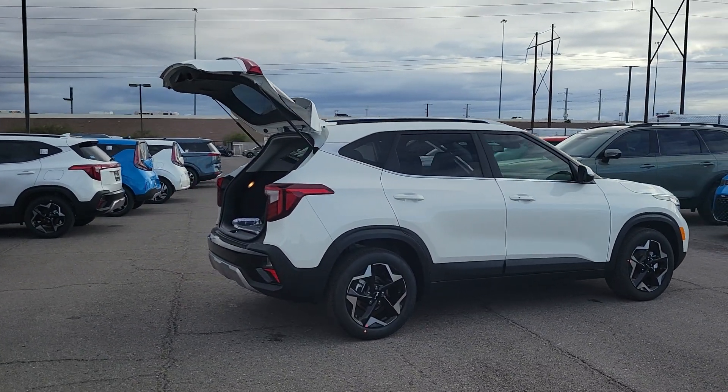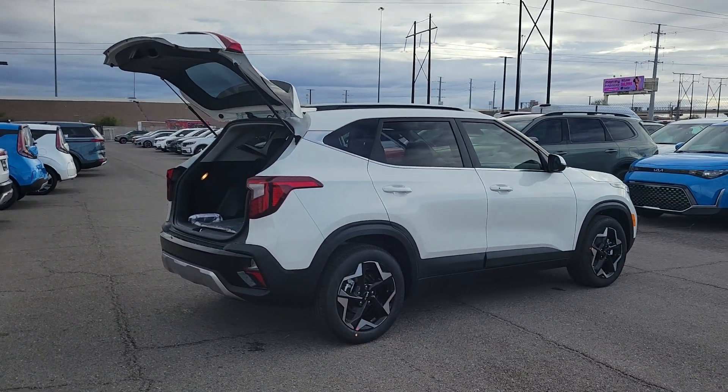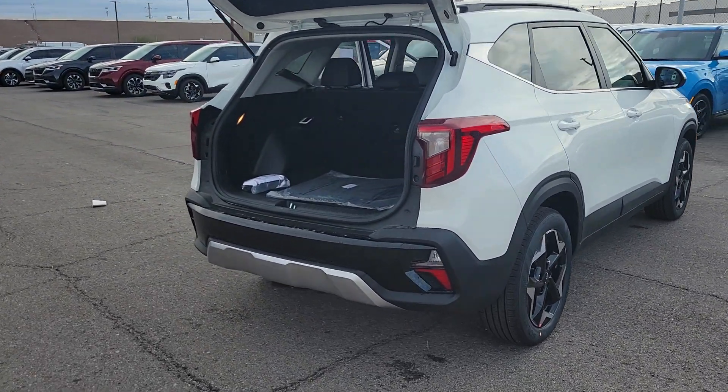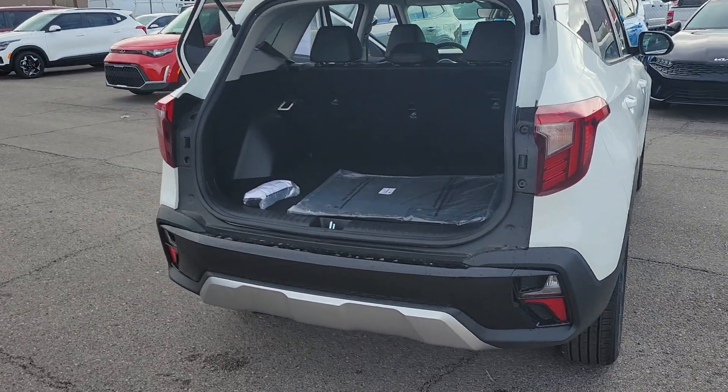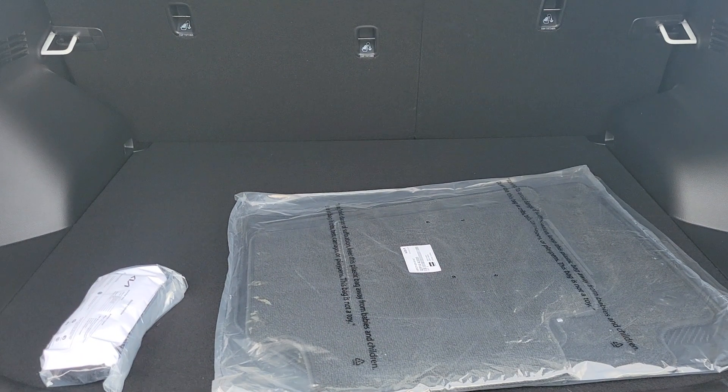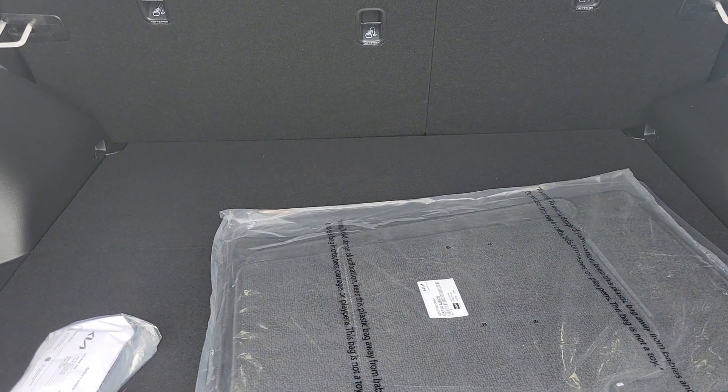These are just some of the great options this vehicle comes with: pre-collision system, navigation system, backup camera, blind spot monitor, heated front seats, leather steering wheel, tire pressure monitoring system, floor mats, leather seats, and side air bags.